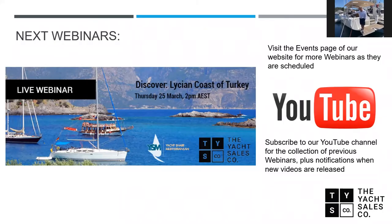The next webinar in our Yacht Sales Co presentation calendar is a live webinar along with our partners the Yacht Share Mediterranean — a presentation on cruising and discovering the Lycian coast of Turkey on the 25th of March. Last year we did the same thing talking about the Aegean coast of Turkey and Greece, and it was fantastic. For those new to the webinar series, you can view recordings on our Yacht Sales Co YouTube channel and also the Multihull Solutions YouTube channel.